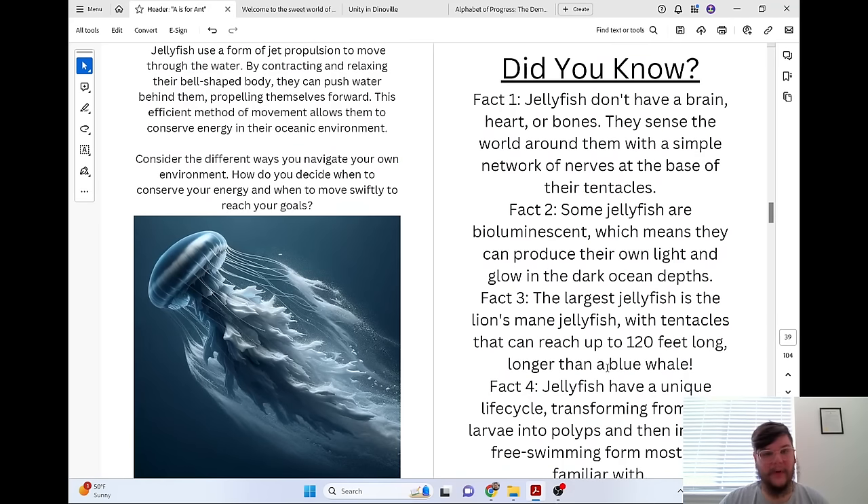Jellyfish use a form of jet propulsion to move through the water. By contracting and relaxing their bell-shaped body, they can push water behind them, propelling themselves forward. This efficient method of movement allows them to conserve energy in their oceanic environment.